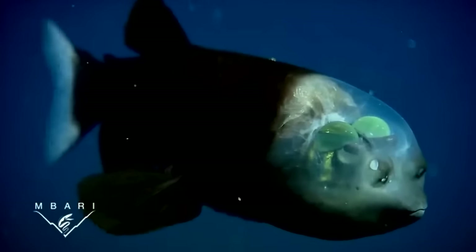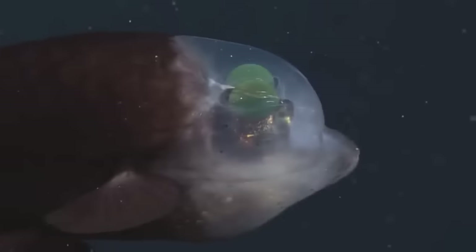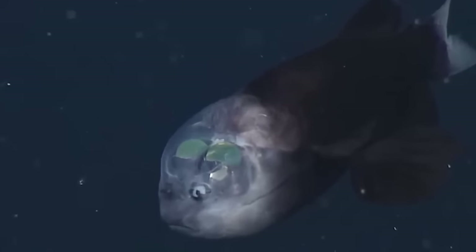The fish is usually found motionless, just hanging out at depths of around 600 to 800 meters, or 2,000 to 2,600 feet. It's been known for quite some time with its first discovery in 1939, but it wasn't until 2004 that a photograph of a live one was ever captured. There used to be many drawings of these guys, but never with their transparent head, because it gets destroyed when the fish is brought up from the deep sea. So don't bring these guys up from their home — they're happy down there with their heads fully intact.